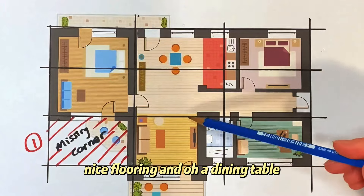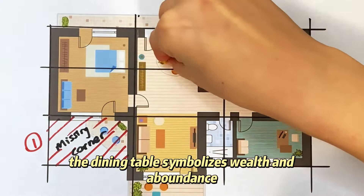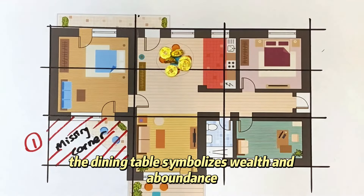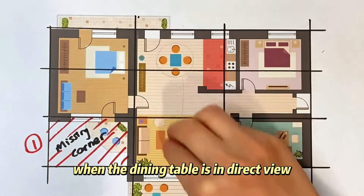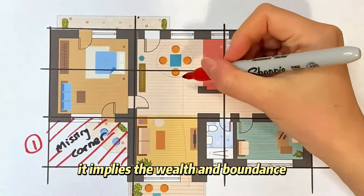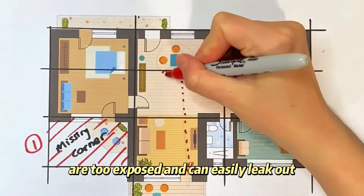What do you see? You may notice there's a nice couch, nice flooring, and a dining table. In feng shui, the dining table symbolizes wealth and abundance, and it shouldn't be in direct view from the front door. When the dining table is in direct view, it implies the wealth and abundance are too exposed and can easily leak out. That's issue number two.